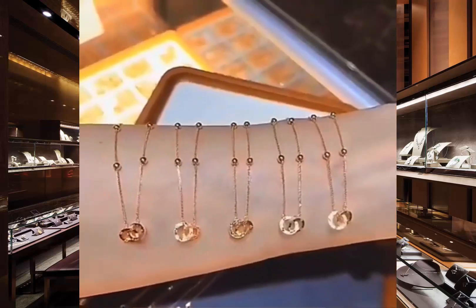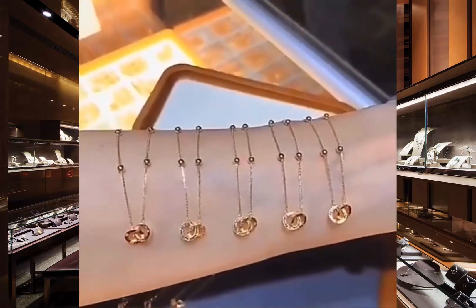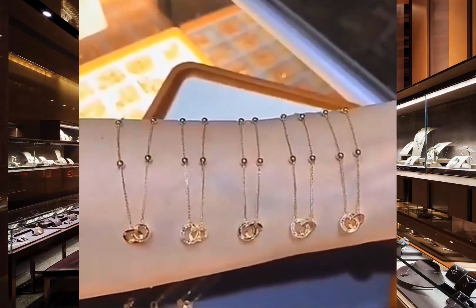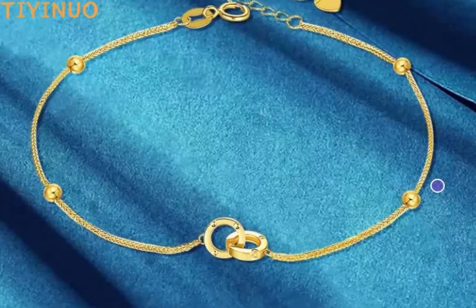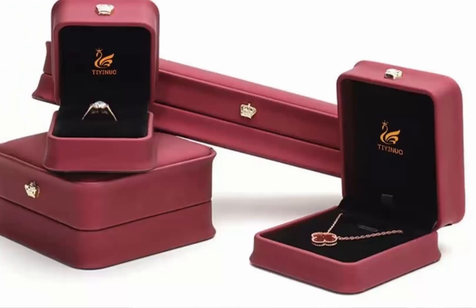Hey everyone, welcome back to Flickr Feline. Today we're diving into the world of timeless elegance with these stunning 18k gold Mobius style bracelets. Whether you're looking for the perfect gift or something to elevate your everyday look, these beauties are a must-have.